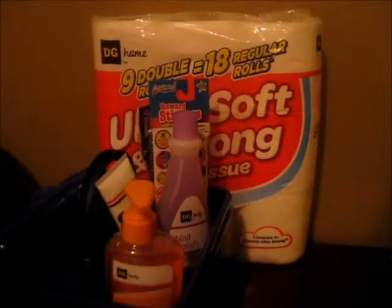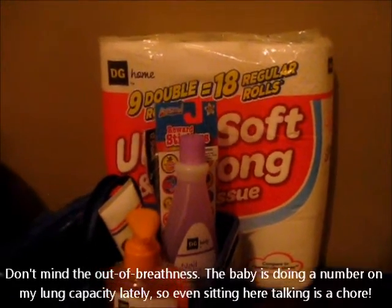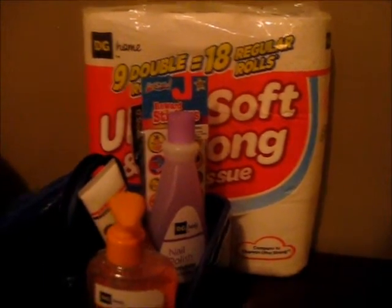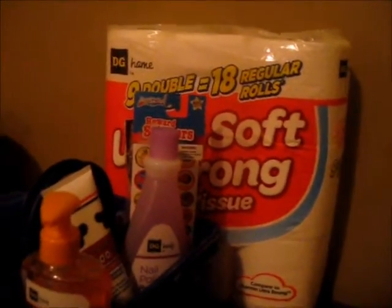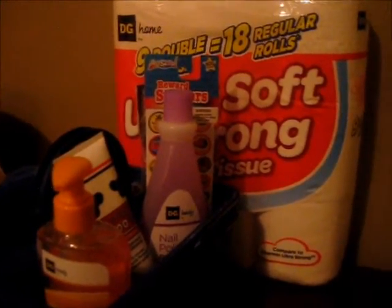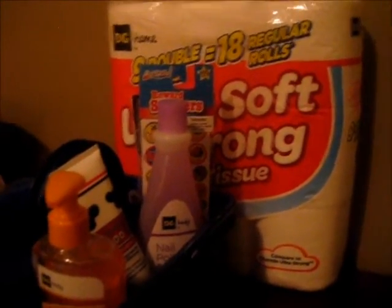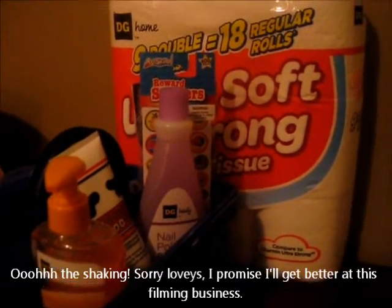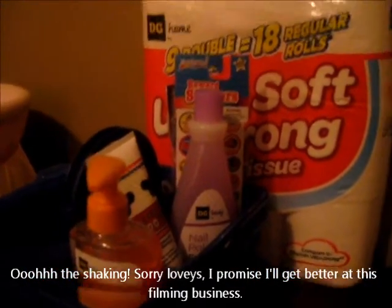Hi ladies, I just wanted to do a quick haul video. I went to Dollar General earlier today and I wanted to show you some of the things I got because I got some really good deals. It's a really small haul but I thought it was worth sharing. Several of the things I got were on last chance sale, which means on top of already being clearance, there was an additional 50% off the clearance price on several items.